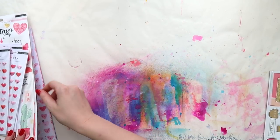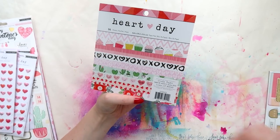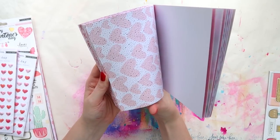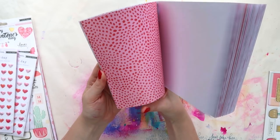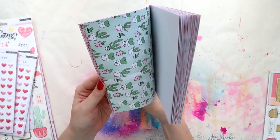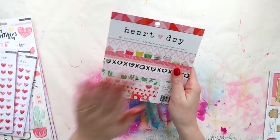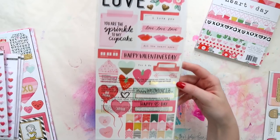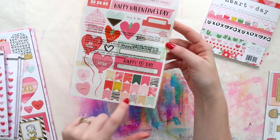Then I got some Heart Day things and they're very pretty. I got the paper pad — the only thing I don't get in here is the cactuses. It's all about hearts and love, so why be so prickly? I'm not huge on the cactus theme that's been going through scrapbooking products lately. I got the sticker sheet and I always find a use for Crepe Paper sticker sheets — they're gorgeous. I love all of the little flags.